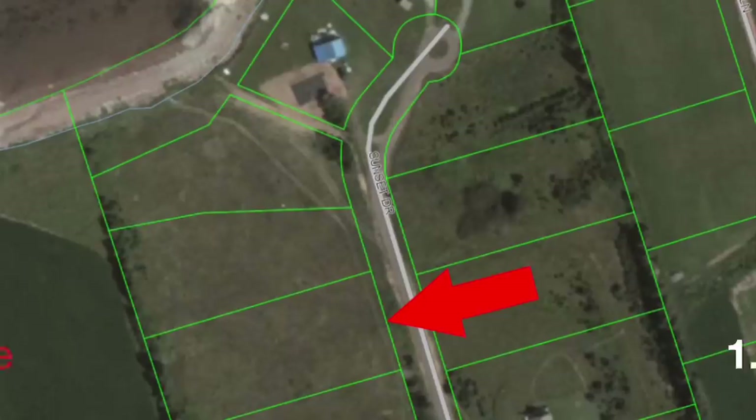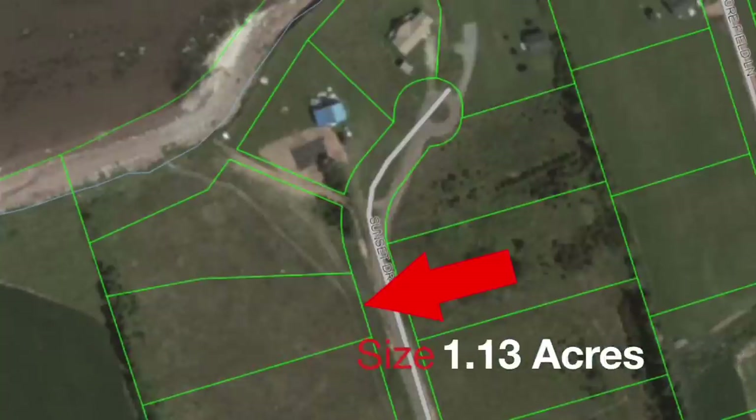Today we're looking at two brand new listings in Oyster Bed — two lots asking $39,999 a piece. One is 1.18 of an acre, and the other one is 1.113 of an acre. So let's go take a look.